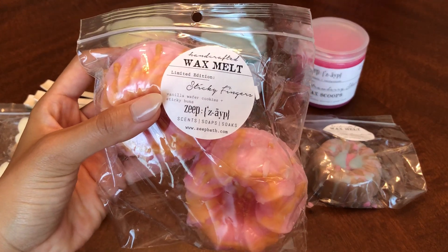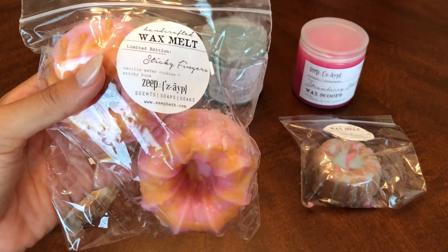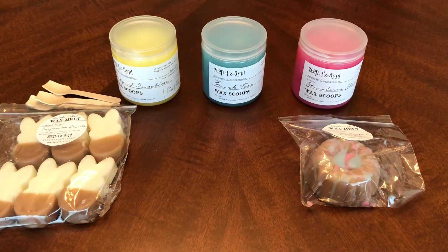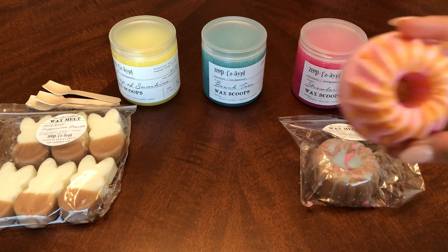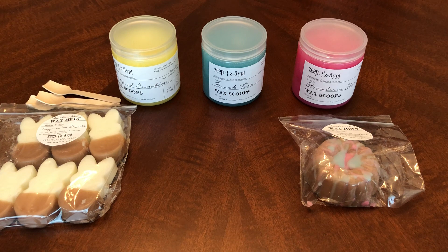The next one is Sticky Fingers — it's vanilla wafer cookies and sticky buns. This is the cute shape that I really, really like. I wasn't sure how it was going to smell, but it smells very cinnamon-y, and you guys know how I feel about cinnamon. It's not as bad right now, so hopefully when I melt it, it'll be like that perfect cinnamon sugar. But right now, cold, it's pretty heavy on cinnamon — I wouldn't have expected that. I don't even know what a sticky bun is — is that like a cinnamon roll? Because that's what it smells like, it smells like a cinnamon bun. I'm not sure about that one yet.